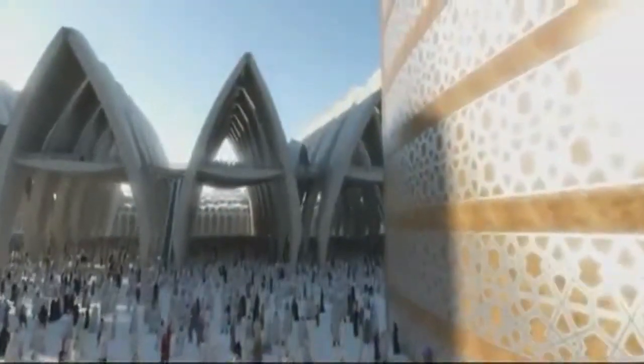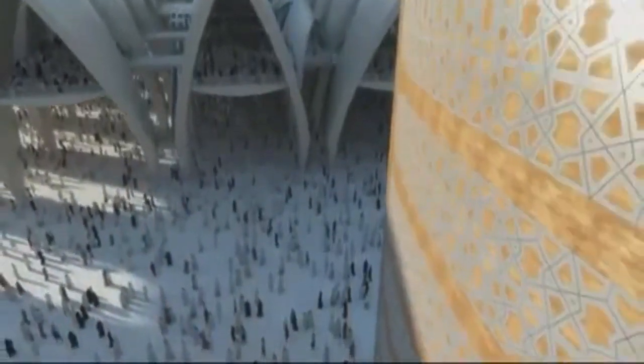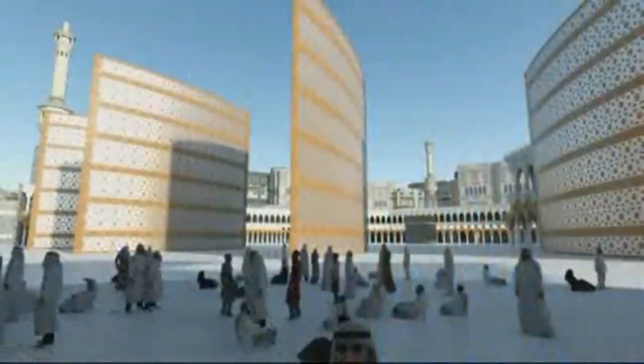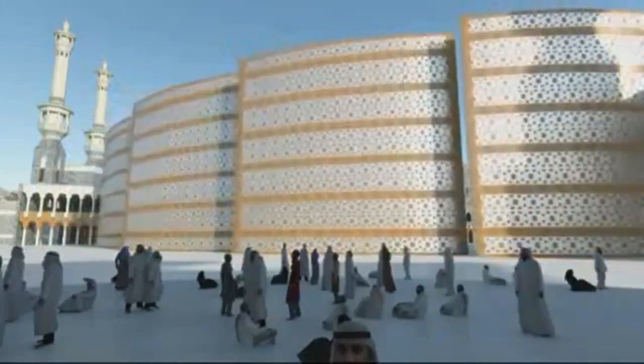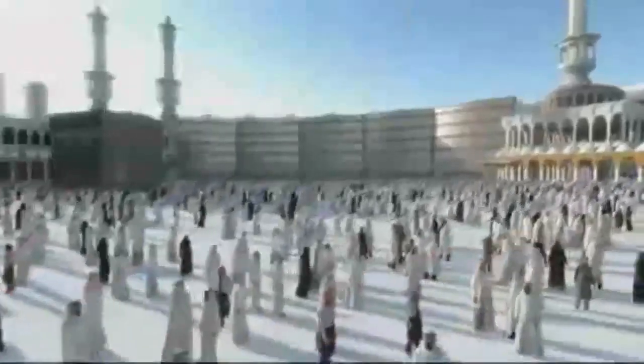The form of the prayer halls could be said to resemble worshippers in prayer. To accommodate the range of numbers attending the mosque throughout the year, 38-meter-high doors are located at the perimeter of the new Grand Mosque. These doors, when shut, enclose the space surrounding the Kaaba to effectively reduce the scale of the space during quieter periods of the religious calendar.